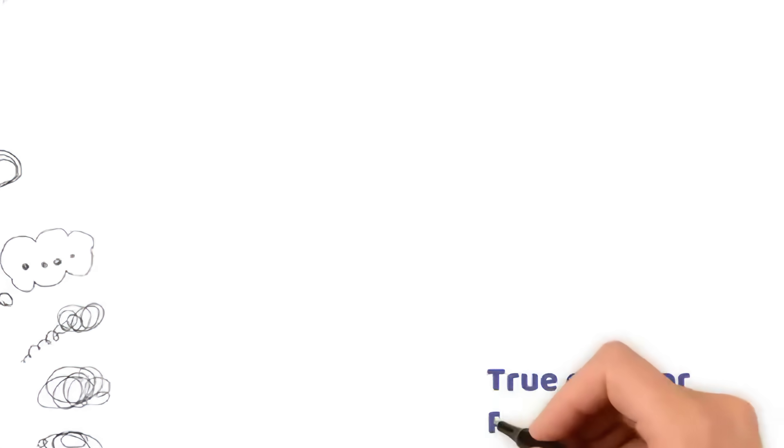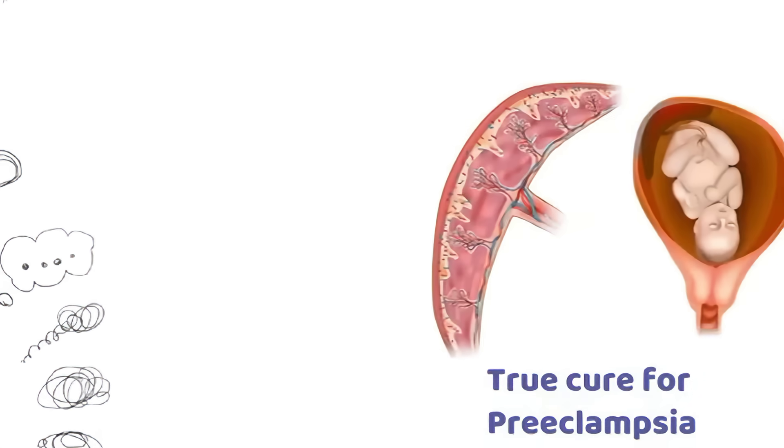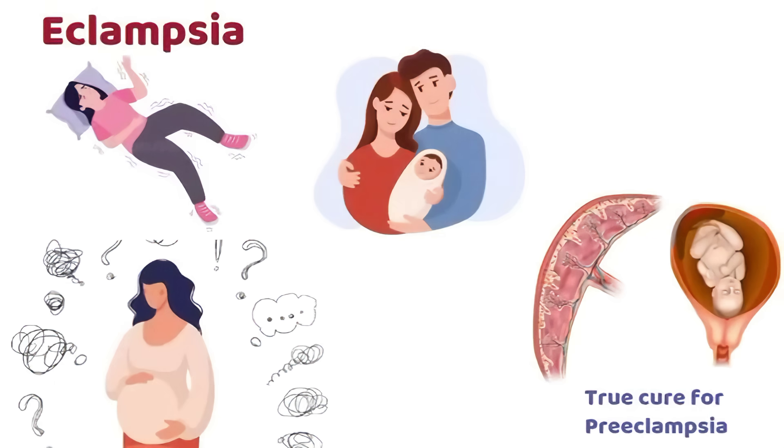The only true cure for preeclampsia is delivery of the baby and placenta, but careful treatment can control it until delivery is safe.